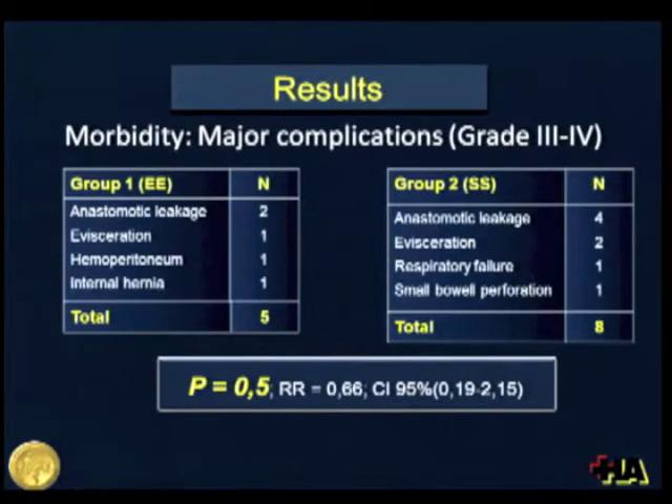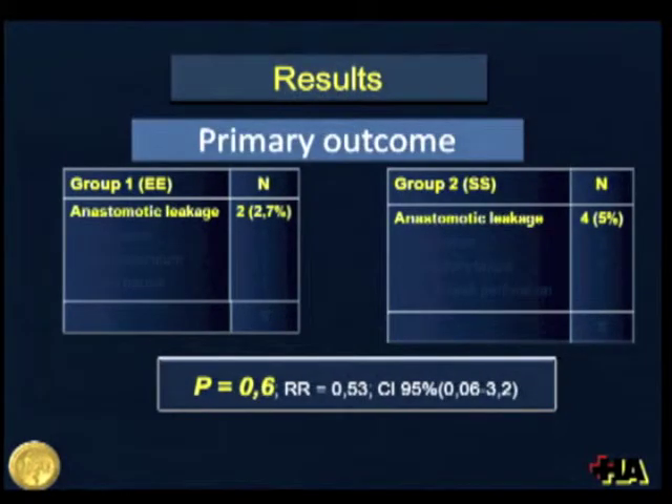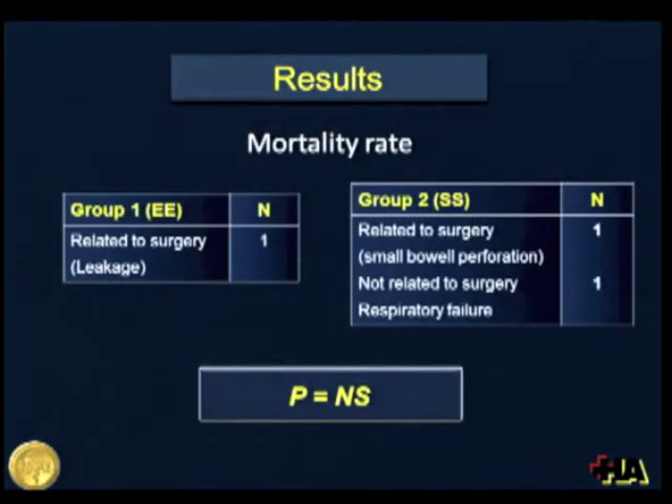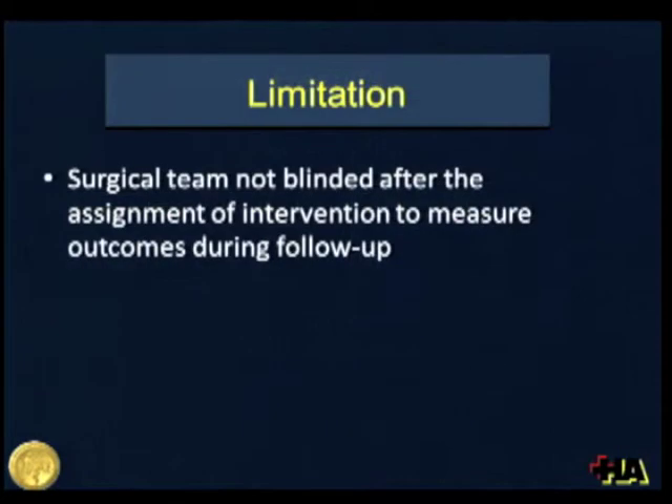When looking at major complications, we also did not find any difference between groups. Specifically regarding the primary outcome, there were two anastomotic leakages in Group 1 and four in Group 2, but this did not reach statistical significance. The re-operation rate was also similar between groups. Mortality was also similar: one death in Group 1 related to surgery, one in Group 2 related to surgery, and one not related to surgery — this was not significant.